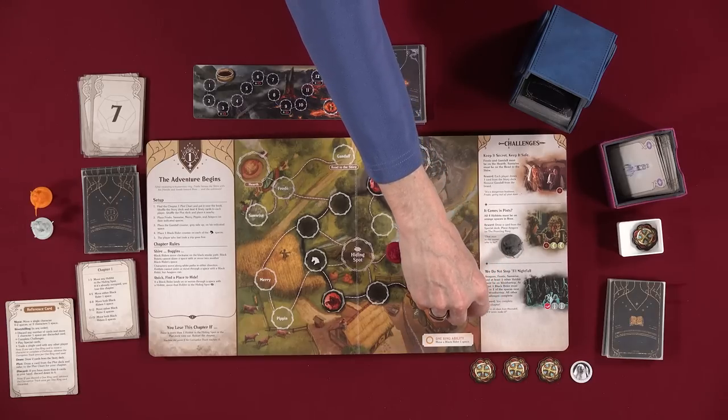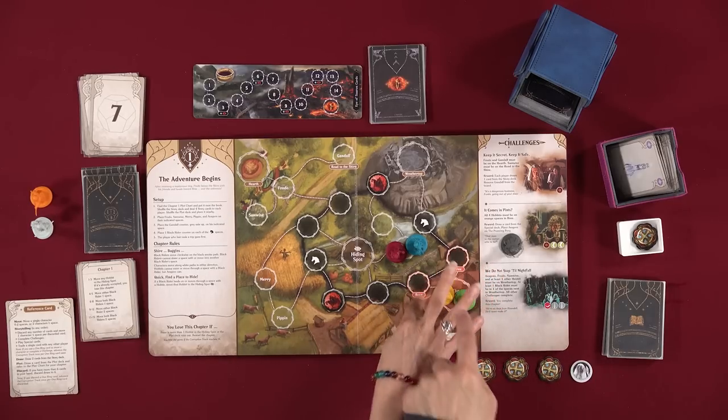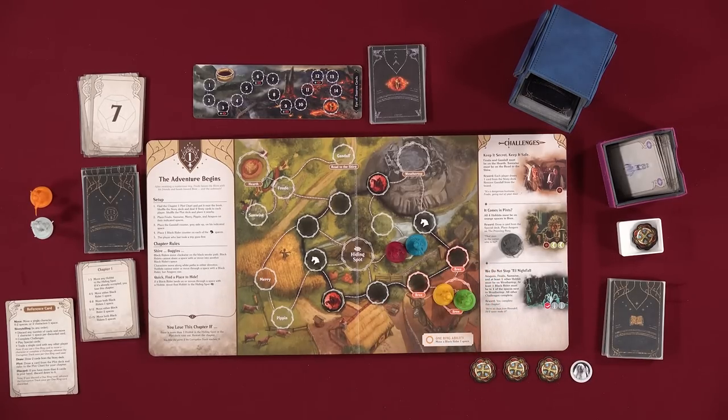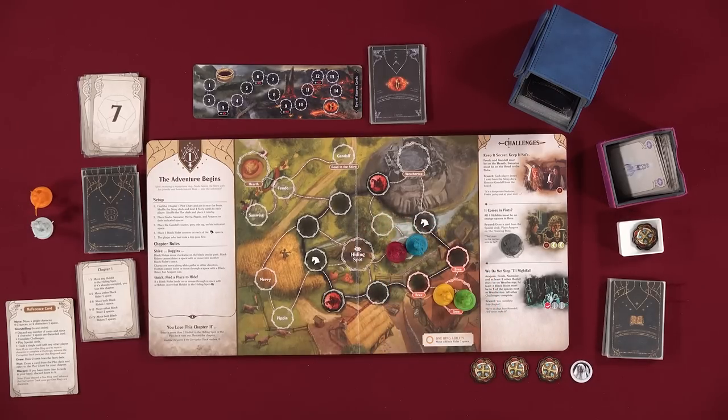Both of these fellows can go to the Prancing Pony. That's right — these are on the path. Any of the three orange spaces in Bree count. One, two — and now we still have three guys left behind. The plot card is five — move either black rider one space. Let's get him away from the hobbits.